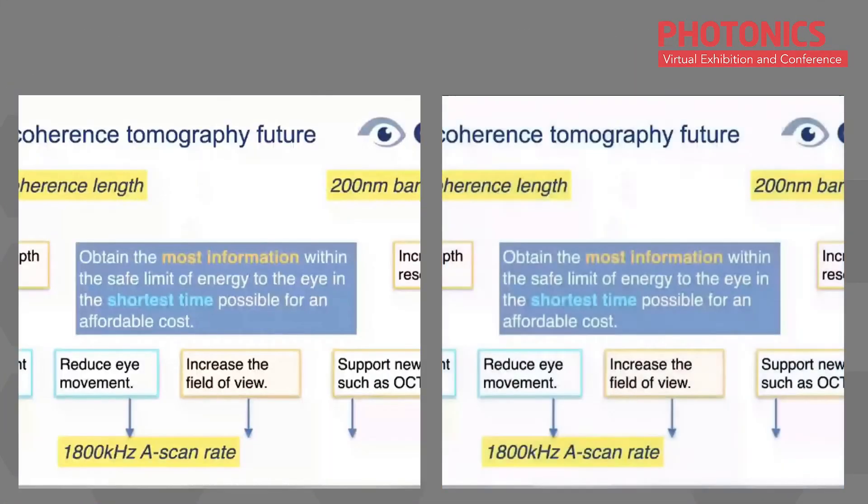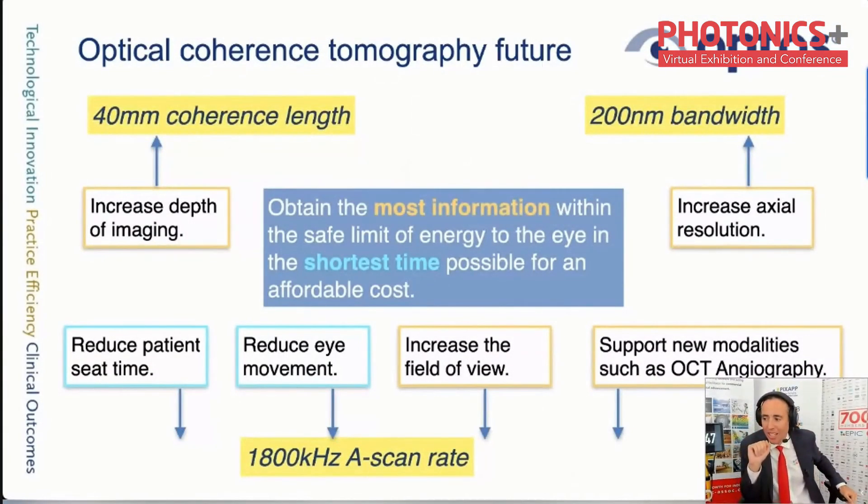Jose asks Jano to stop sharing the screen to discuss questions from the public. Jose references Jano's slide showing a scan rate of 1.8 megahertz to reduce corneal movement, and bandwidth demands. The first question is from Oliver Proshnow, CEO of Valo Innovation in Hamburg, a company making 40-femtosecond lasers. He asks: can you use a femtosecond supercontinuum laser source with a flat spectrum and bandwidth of more than 400 nanometers?